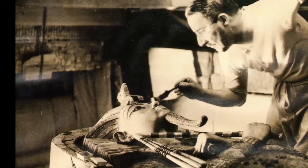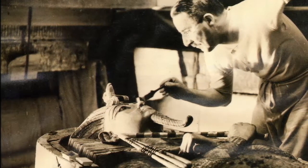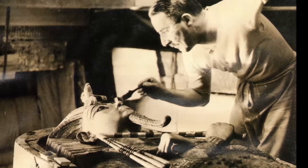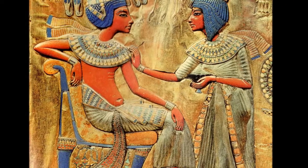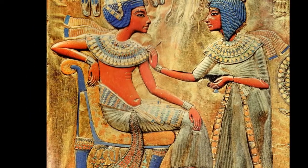Howard Carter in 1922 discovered King Tut's tomb — not just an unknown ancient Egyptian tomb, but a tomb that had laid undisturbed for 3,300 years. King Tut had lived in a time of palace intrigue. The young king hoped to bring peace between the religious and technological factions of Egypt.